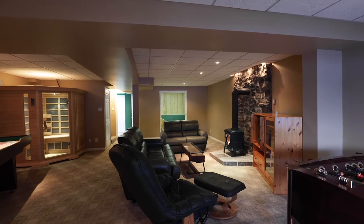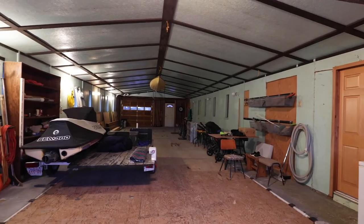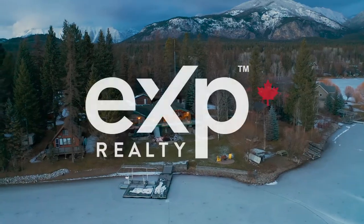The large games room is a perfect place for entertaining, and a large storage room for all your toys. This gorgeous lakeside property won't last long, so contact me today to view.